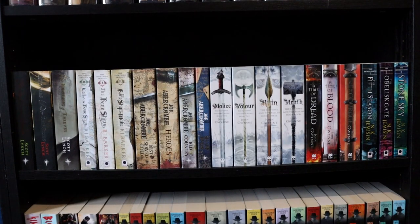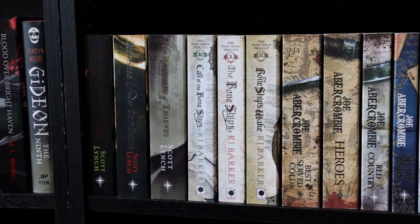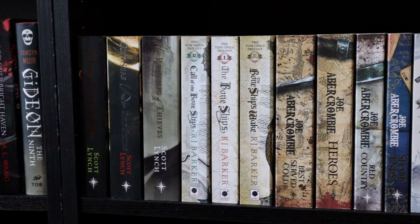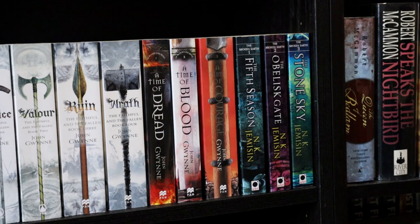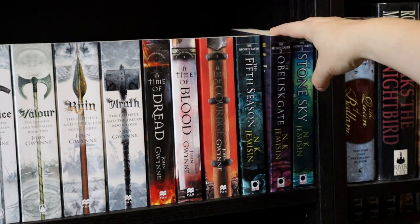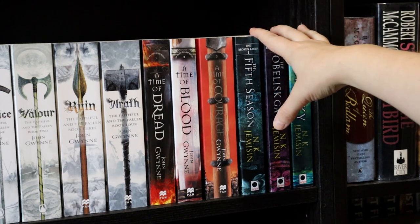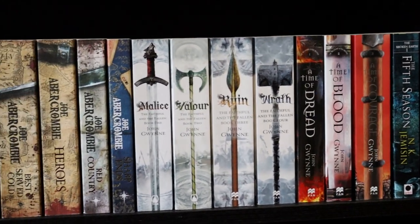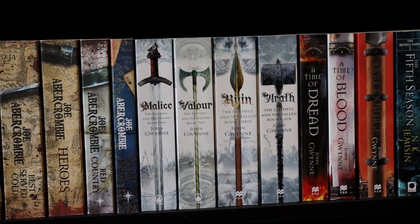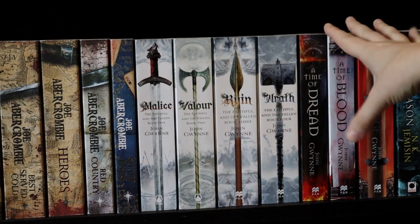This next shelf is mostly adult fantasy paperbacks. In this corner we have The Lies of Locke Lamora by Scott Lynch, which is on my TBR. Skimming across to the opposite corner, we have The Broken Earth trilogy by N.K. Jemisin — I read the first book in August, loved it and gave it five stars, so I plan to read books two and three in September. We also have some more John Gwynne: the paperbacks of The Faithful and the Fallen. I've read the first quartet and still need to get to the Of Blood and Bone trilogy.